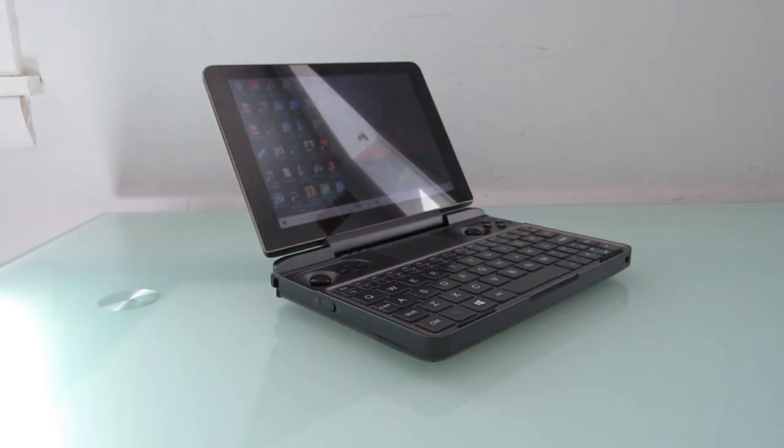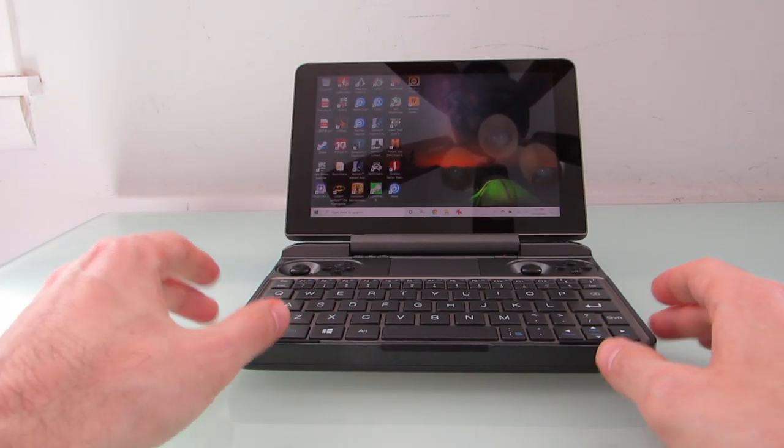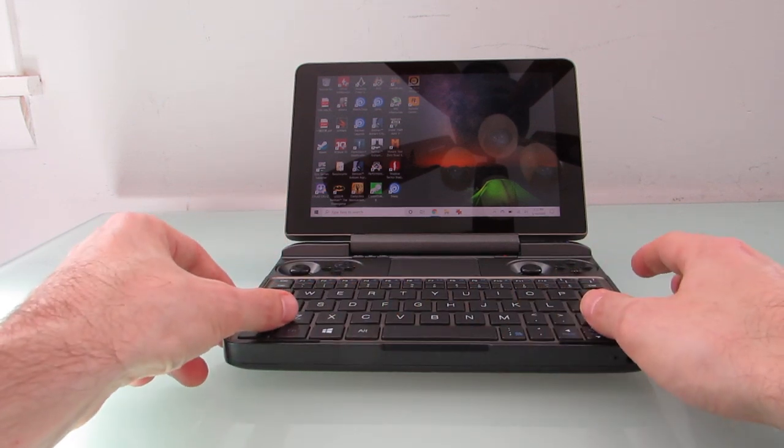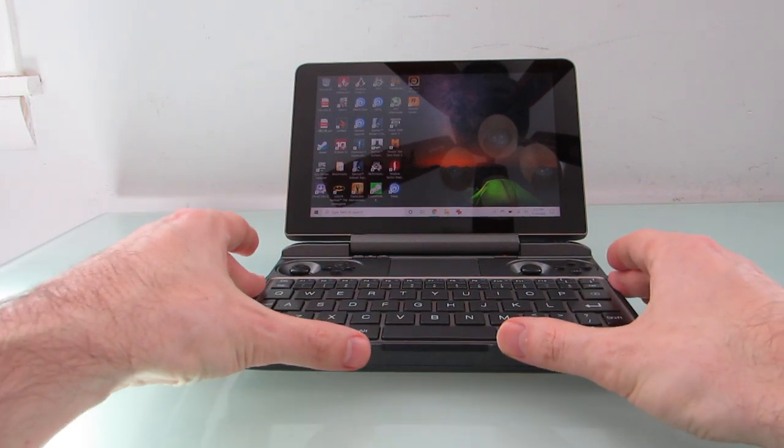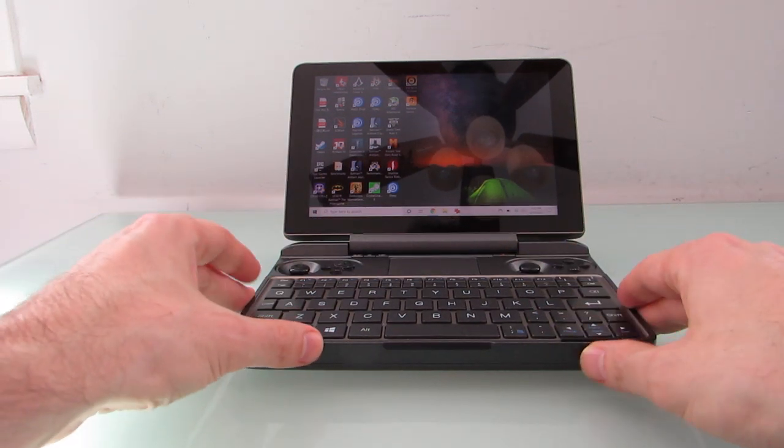This is a device that has a long history. GPD has put out a couple of Win computers before. Earlier models were smaller and closer to being pocket-sized with five and six-inch displays. They didn't have full-size keyboards like this, and they also weren't nearly as powerful. GPD has also put out a couple of little laptop devices, the GPD Pocket series, which really are closer to being pocketable, but they don't have the game controllers, and they're not nearly as powerful as this.